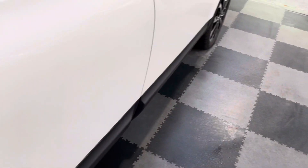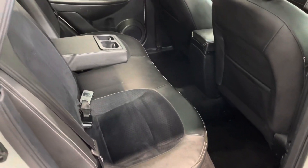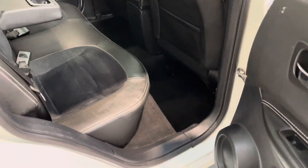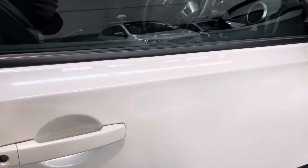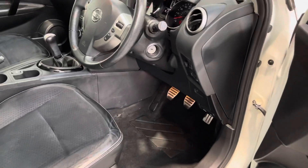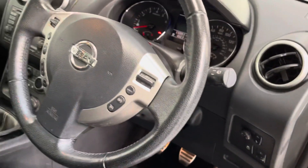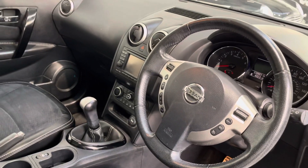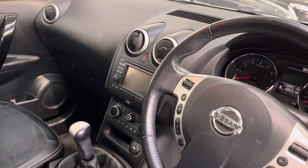You can tell the car's been well cared for by the fact that the customer has the floor covering as well as the original mats that came with the car. Just showing you into the rear of the vehicle — it's a good-sized, spacious interior with lots of legroom, lots of boot space, electric windows front and rear, remote central locking, and cruise control.